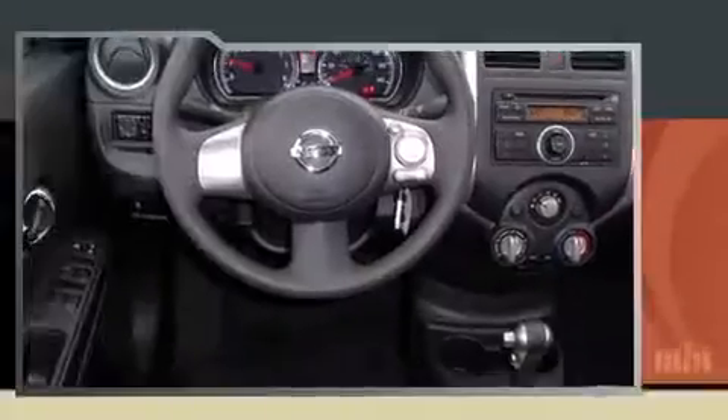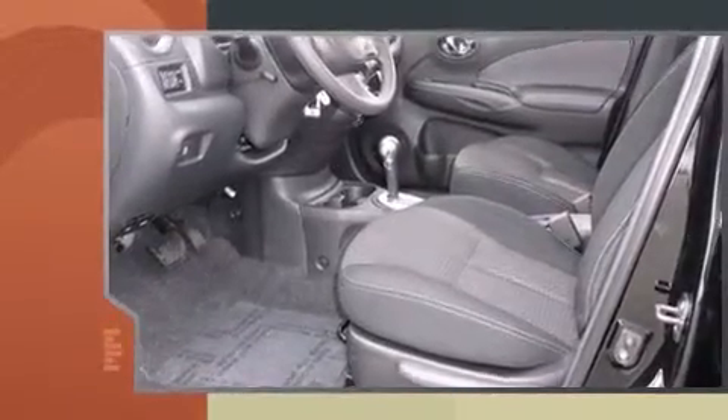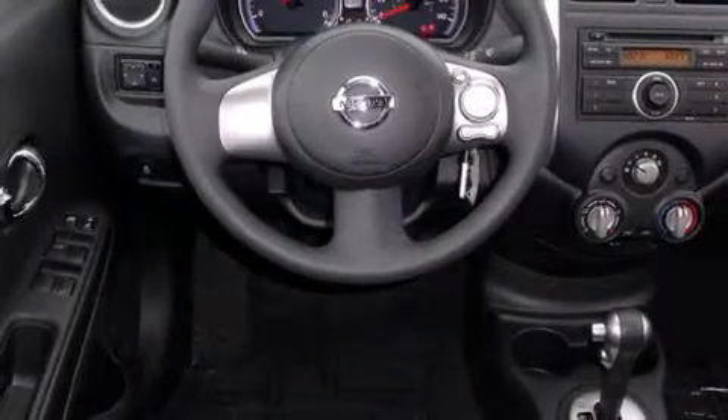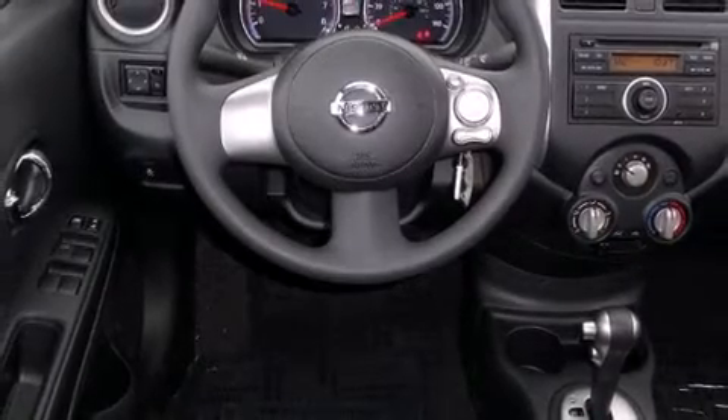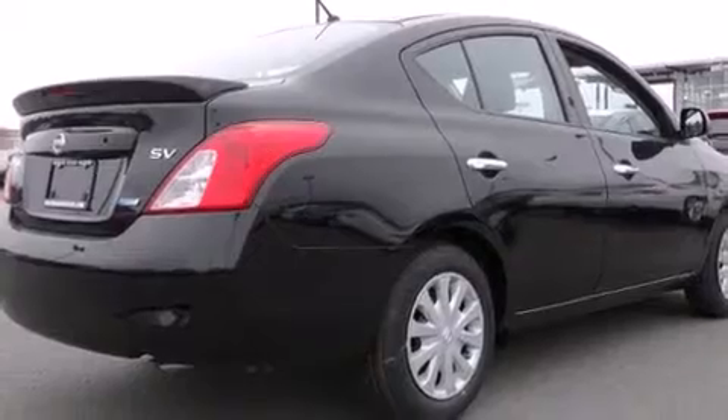All of the premium features expected of a Nissan are offered, including a tachometer, a trip computer, and remote keyless entry. Enjoy your favorite music via the stereo system, which includes a CD player with AM-FM radio and four well-positioned speakers.